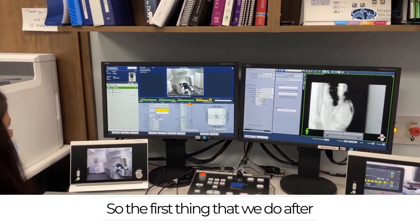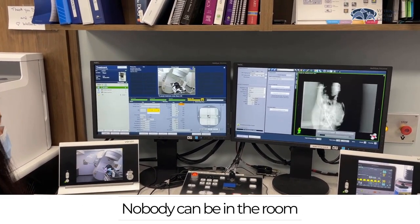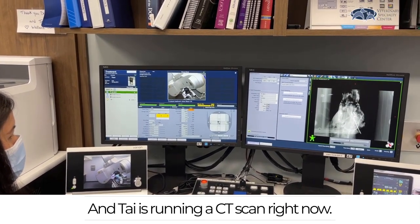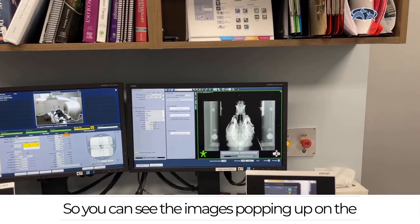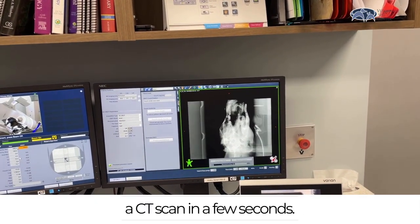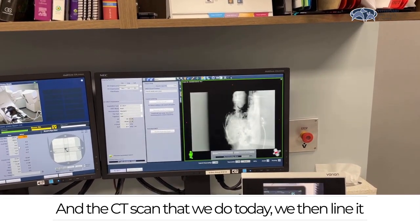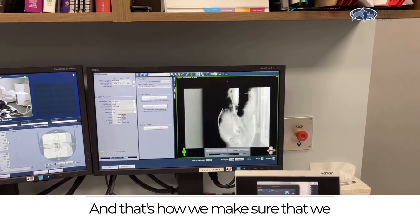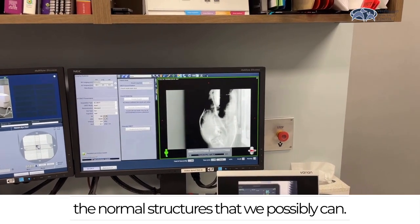The first thing we do after the patient is positioned in the room is close the doors. For safety purposes, nobody can be in the room while radiation is being delivered. A CT scan is running right now and you can see the images popping up on the right side of the screen. This will reconstruct into a CT scan in a few seconds, and we then line it up to the scan done before we started treatment — that's how we make sure we are treating the tumor and avoiding all the normal structures that we possibly can.